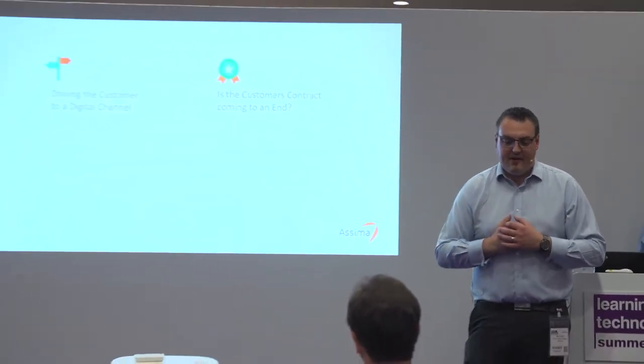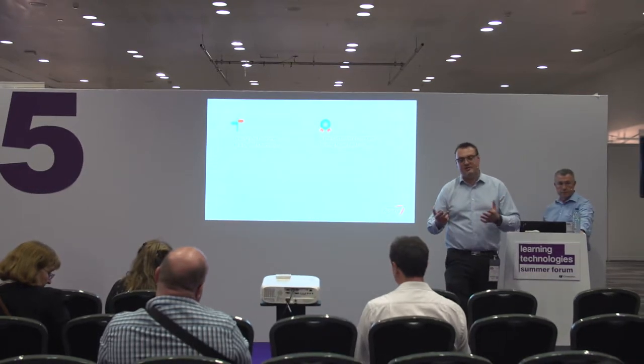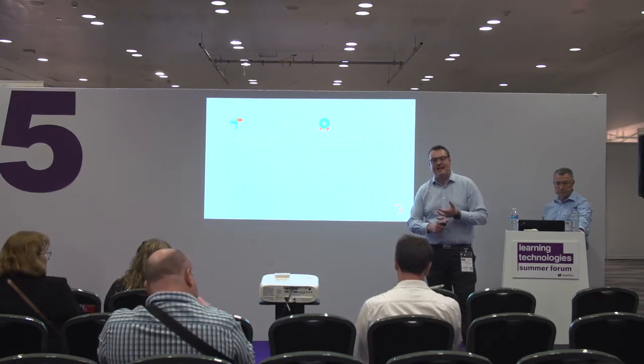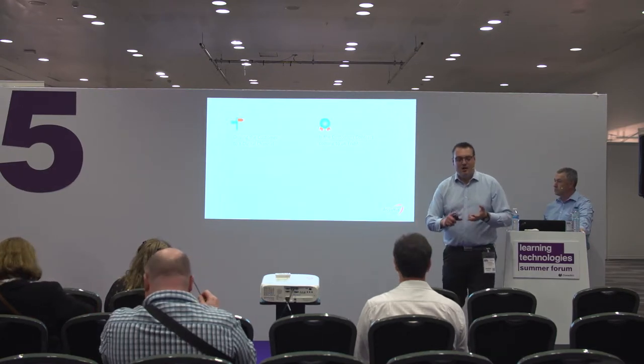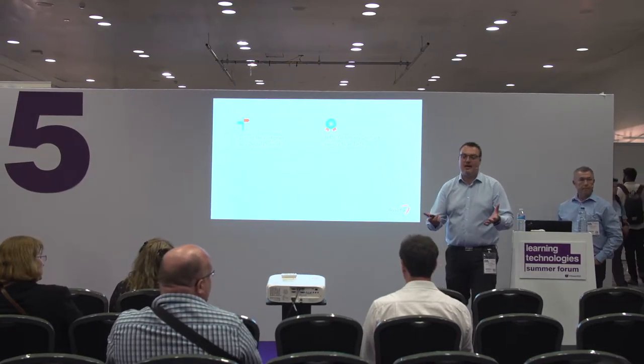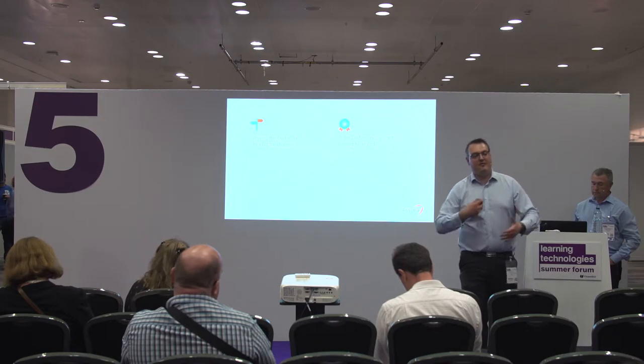The other scenario is where — in this particular marketplace, and you could port this to telecoms or the mobile phone marketplace — if a customer's phoning up, we can read when their contract end date is. And if it's within 30 days, we can present a message to say this customer's coming to the end of their contract — do you want to provide a new quote to them? And then you've got that customer retention piece coming into play. We're trying to help the agent make the best decision possible about the customer that's on the phone, by providing this information.